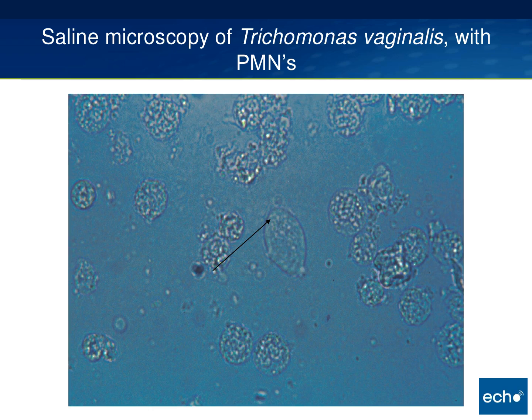This is a saline microscopy of Trichomonas vaginalis with copious PMNs in the background. The arrow is pointing to a trichomonad. Often it's very hard to see the difference between a trichomonad, an epithelial cell, and a white blood cell. A lot of times your only clue is just a little bit of vibration from the trichomonad where the flagella is vibrating in the saline.